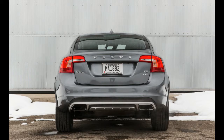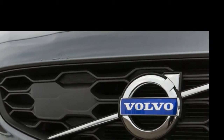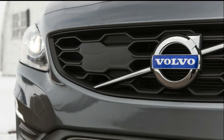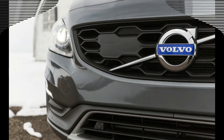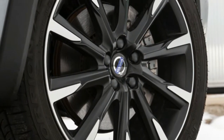Now Volvo is applying the formula for its thematically similar V60 Cross Country to the betrunked S60. The result is this S60 T5 Cross Country, which follows the V60 Cross Country into the breach by one model year. And to be fair, there are far more illogical ideas in the auto market — BMW X4, we're looking at you.